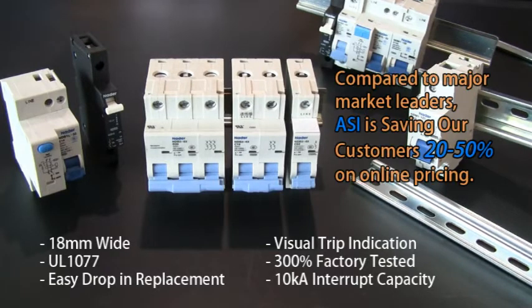As you can see, we have kept the quality high, but not the price. Compared to market leaders, we find we are saving our customers 20-50% based on online pricing.